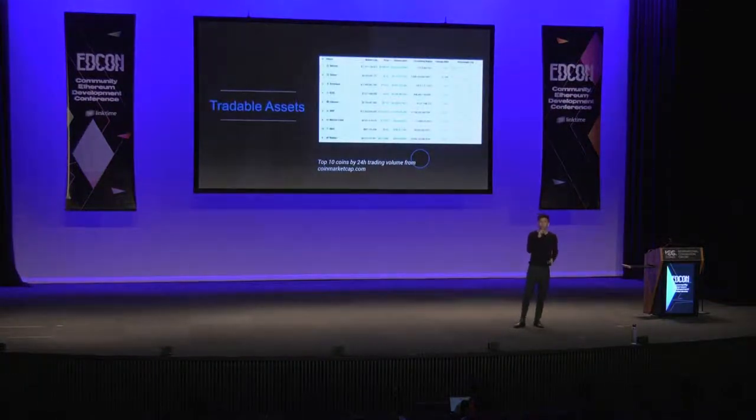Another problem we faced was the number of available trading assets on the DEX. Most DEXs built on various blockchain platforms are limited to trading the native assets on the blockchain they're built on. DEXs built on Ethereum are limited to trading Ether and ERC-20 tokens. But when we look at 24-hour trading volumes, popular coins like Bitcoin, Ether, EOS, and Ripple dominate. To build a DEX for the mainstream trading community, we couldn't limit ourselves to just ERC-20 tokens.